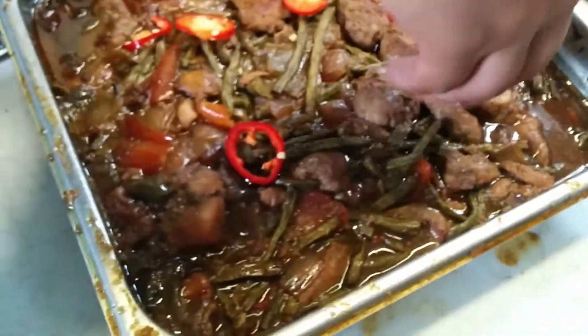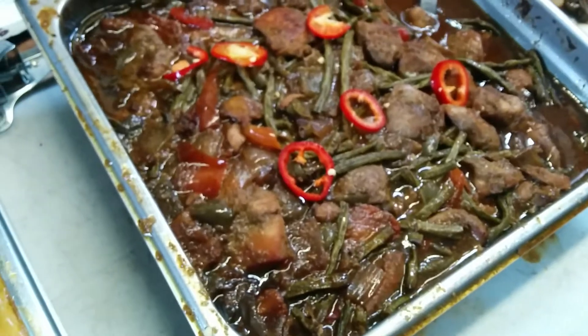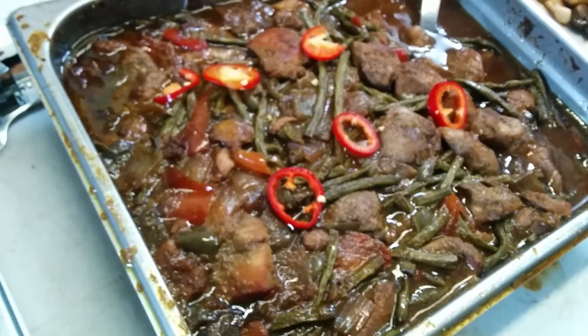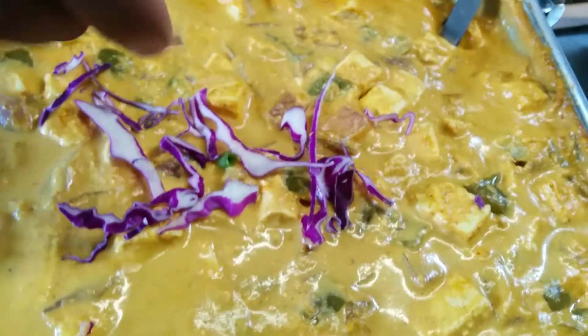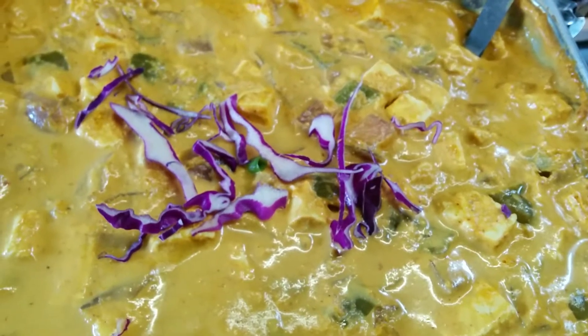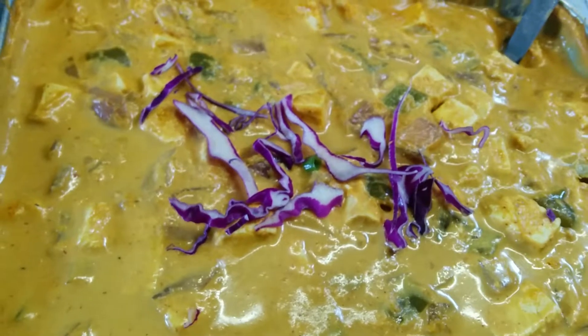Then we got the crispy gai lan right over here. We tossed it with some fried garlic, toasted sesame seeds, a little sesame oil and garlic. Nothing crazy, just a really simple dish. It's really crispy and refreshing, so it should be nice alongside these dishes.